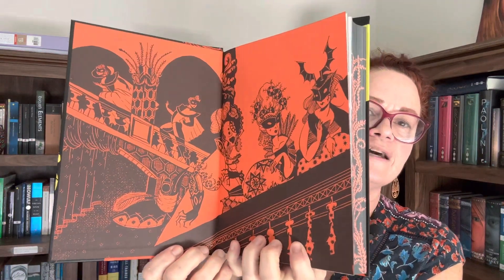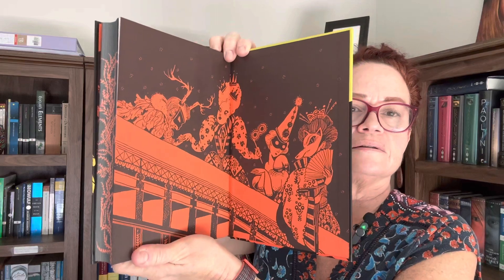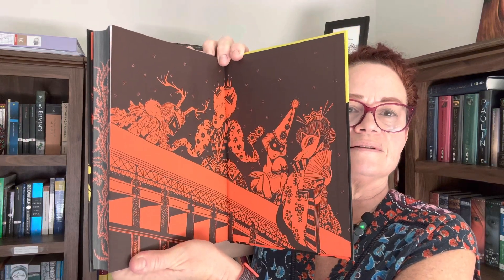Here is the inside front cover — that's so pretty. And of course the back inside. Isn't that neat? It's awesome.